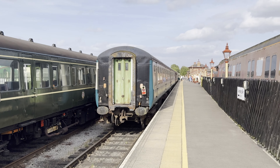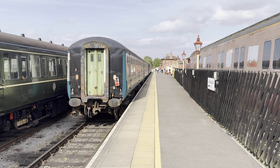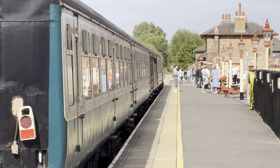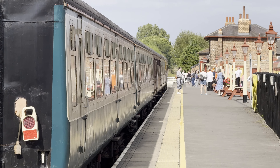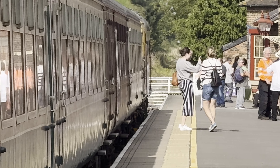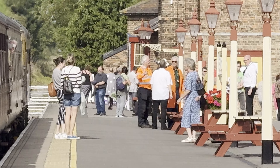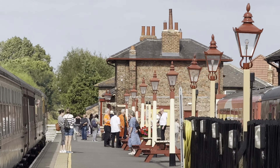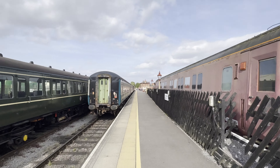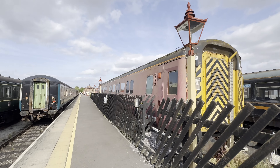So this is an old station — this is the end of the line at this end. You can see the white gates across the tracks, so the train doesn't go any further than that. It's just a historic heritage railway line, but not steam.